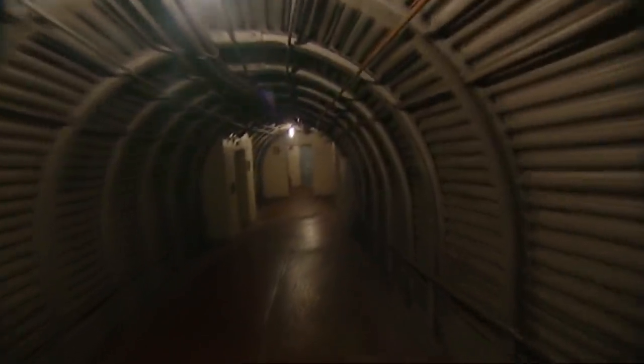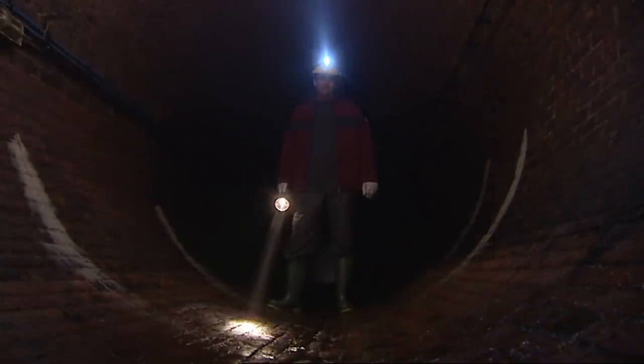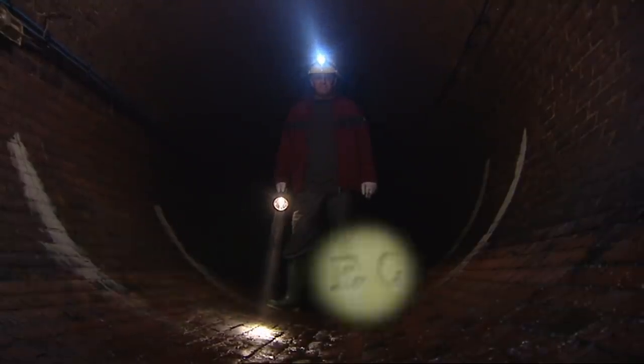As man became more adept at engineering, he was able to dig deeper and construct bigger and better underground structures. From smugglers' passages to hidden fortresses, from forgotten mines to wartime bunkers. Discover the secrets you were never supposed to know. Travel to the places you were never supposed to see in The Secrets of Underground Britain.